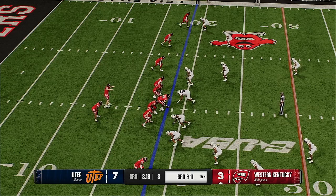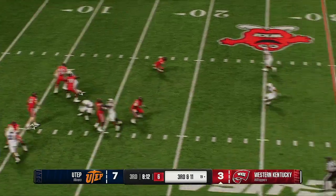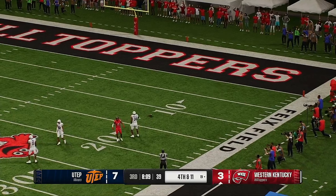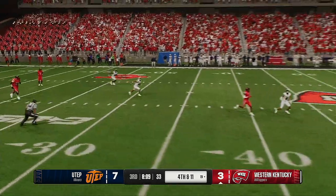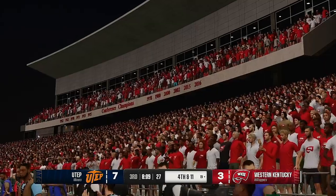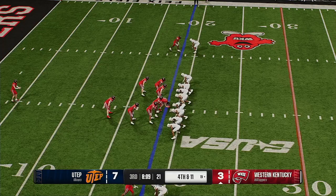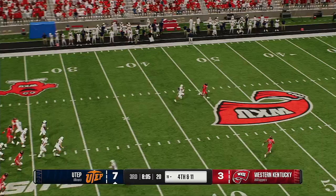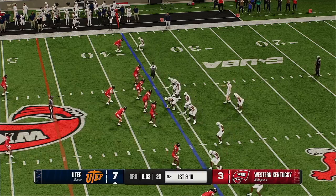Third and long from inside their own 20 — lofts one high and deep, and it slips through his fingers, incomplete. That would have been a huge gain if he could have held on. After struggling so much in the first half, you thought they would have made some adjustments at halftime to see if they can open up the passing game, but early on in the second half you're just not really able to get that done. Incompletion on third down — expecting them to punt. Fourth down, and the punt team sends it the other way — he'll settle for some pretty good field position and make the fair catch at around the 35.